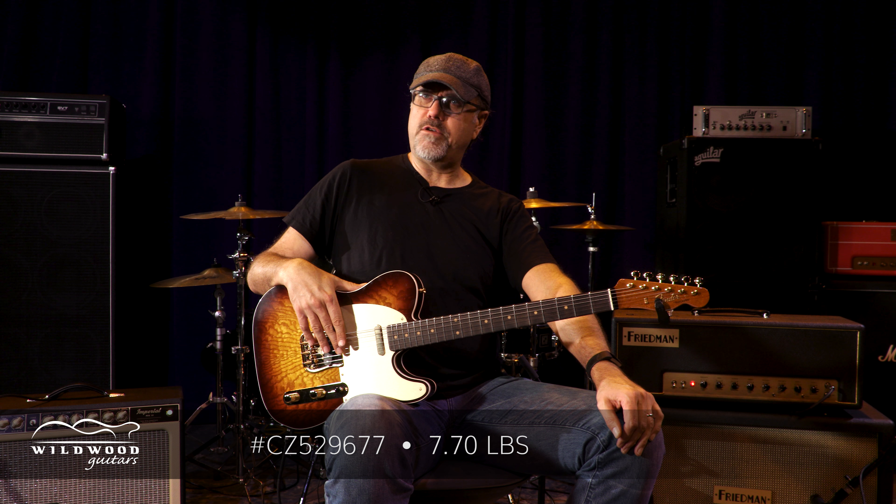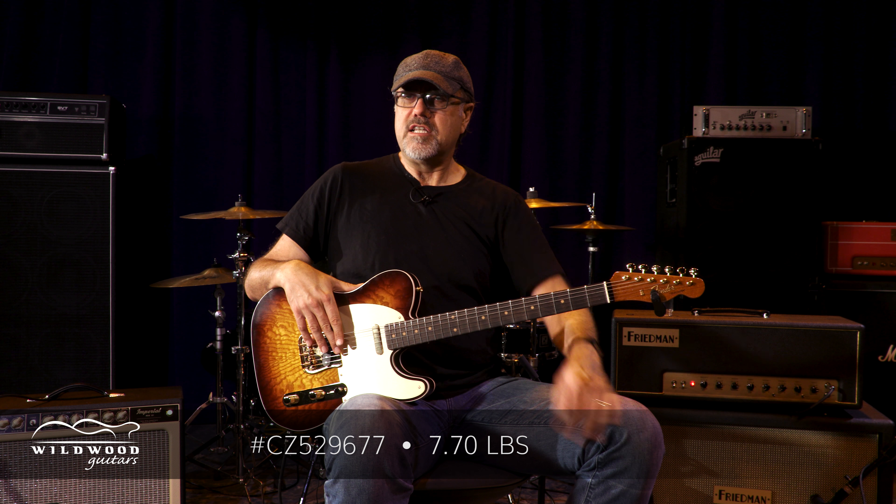Delicious. Serial number is as follows: CZ 529-677. Weighing in at 7.7 pounds — 7's a lucky number.